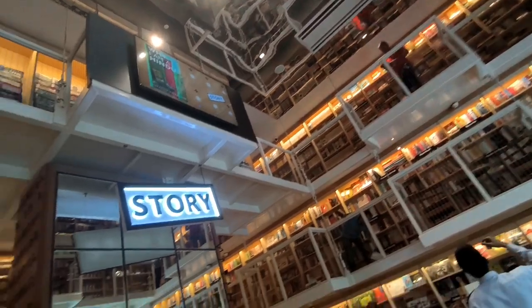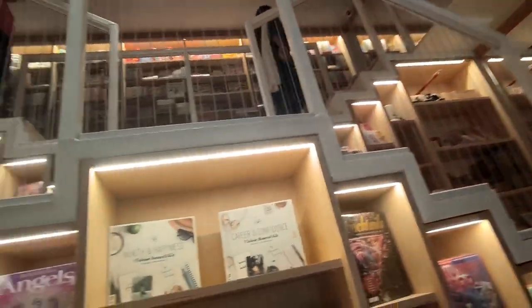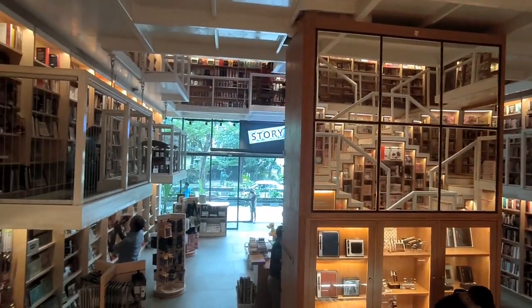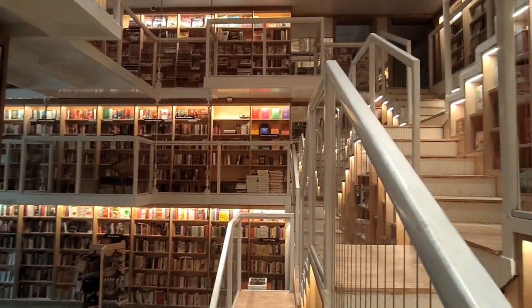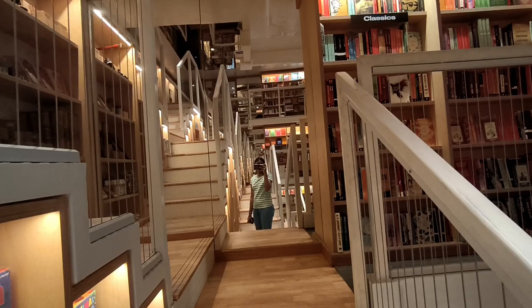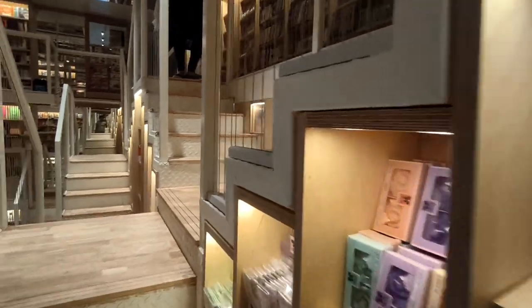There are a lot of mirrors in the bookstore which gives a stunning look to please your eyes. Now let me take you through the stairs to reach the book floors and explore a lot of books. Firstly, I went to the second book floor which is absolutely dedicated for children's books, stationeries and some home decor items. Here I am going to it.